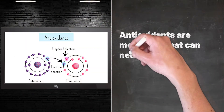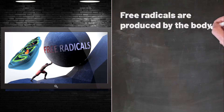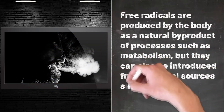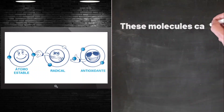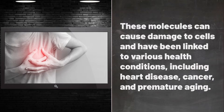Antioxidants are molecules that can neutralize harmful substances called free radicals. Free radicals are produced by the body as a natural byproduct of processes such as metabolism, but they can also be introduced from external sources such as pollution and tobacco smoke. These molecules can cause damage to cells and have been linked to various health conditions, including heart disease, cancer, and premature aging.